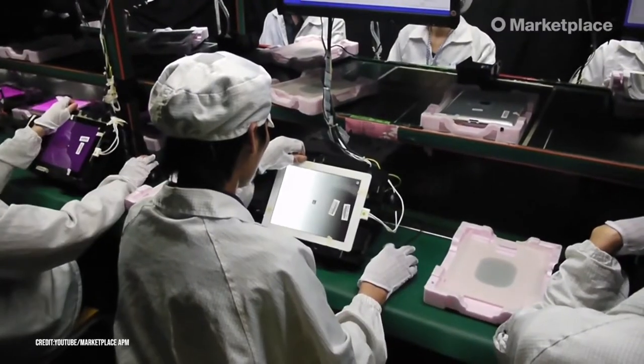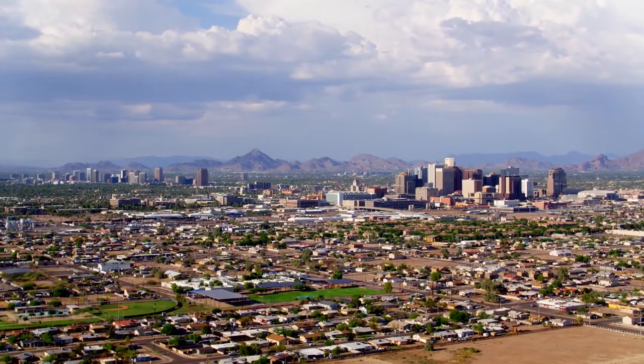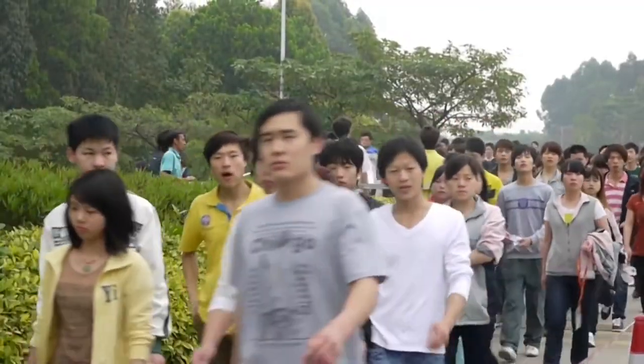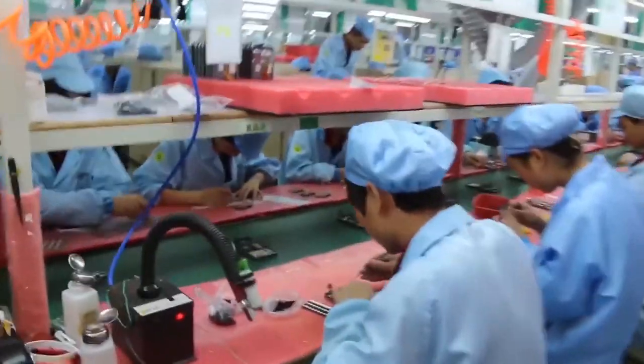You'll also find a center with restaurants, a bank, a grocery store, a hospital, and a bookstore. Many of the staff at the factory work 12 hours daily, six days a week. Some U.S. cities have fewer people than the workforce at the Foxconn factory in Zhengzhou.